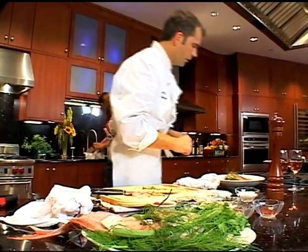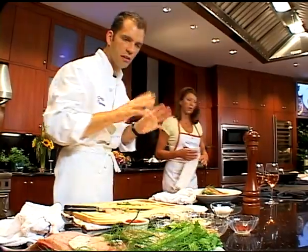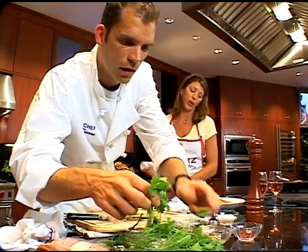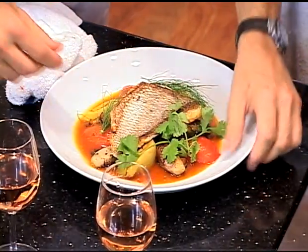Soak them in water if you'd like — keep them fresh. Wet paper towels, keep them in the cooler. We've got some cilantro — a couple of sprigs. And voila. Let's try this.